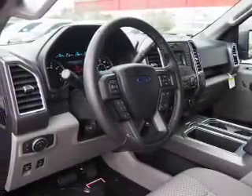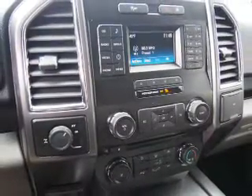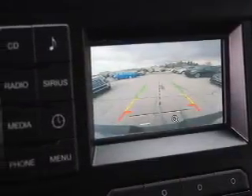Inside you'll find Bluetooth connectivity and auxiliary input, steering wheel controls, curtain head airbags, front airbags, side airbags, side impact door beams, child safety locks, cruise control, and an MP3 player.